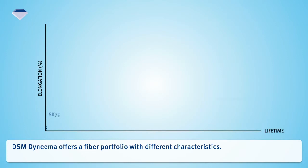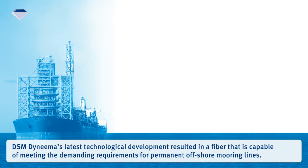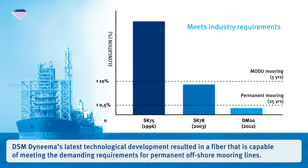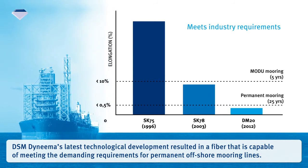DSM Dyneema offers a fiber portfolio with different characteristics. Compared with all other commercially available HMPE fiber types, the fibers from DSM Dyneema have been proven to have the lowest creep rate and longest lifetime. Dyneema's latest technological development resulted in a fiber capable of meeting the demanding requirements for permanent offshore mooring lines.